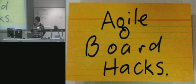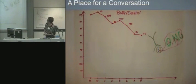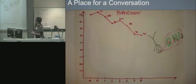Nick and I practiced this with a clicker and everything. So, if you're familiar with your classic burndown chart - these hacks are a place for a conversation. I'm going to come back to this again and again. Sometimes you're standing in front of a board and you're going 'what is this board not telling me?' What these things are about is creating a place to have that conversation.